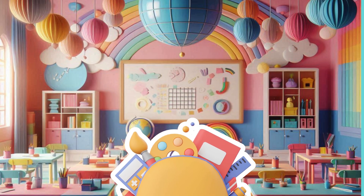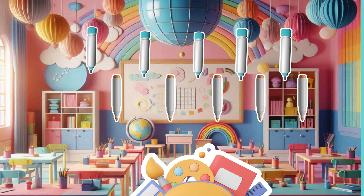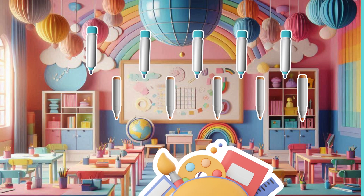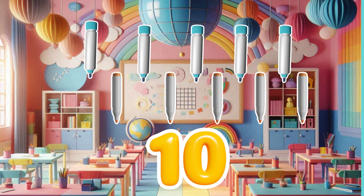Now let's count the markers. Count with me. You're fantastic at counting, everyone — there are ten markers in the bag.